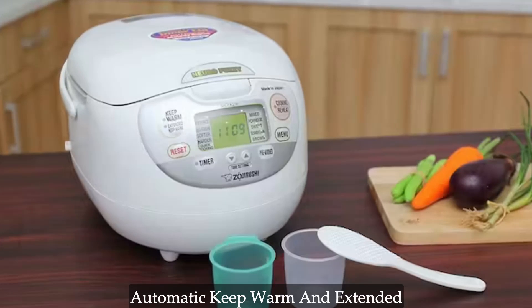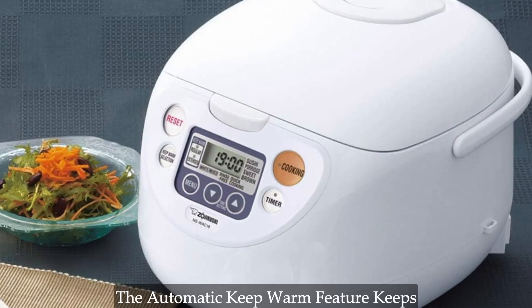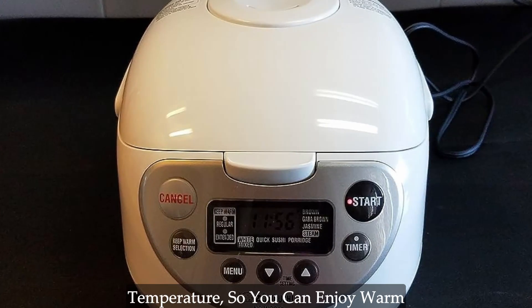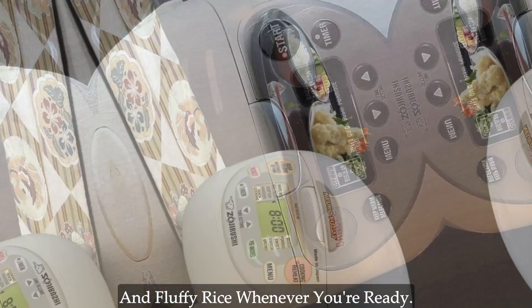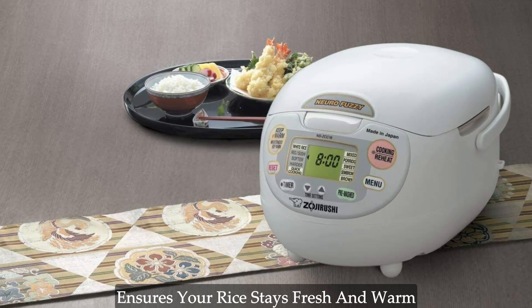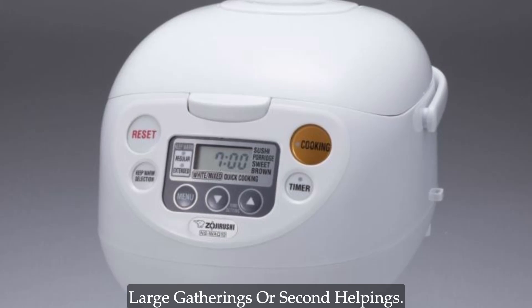Automatic keep warm and extended keep warm feature. No more worries about cold or overcooked rice. The automatic keep warm feature keeps your rice at the perfect serving temperature, so you can enjoy warm and fluffy rice whenever you're ready. Plus, the extended keep warm function ensures your rice stays fresh and warm for an extended period — perfect for large gatherings or second helpings.